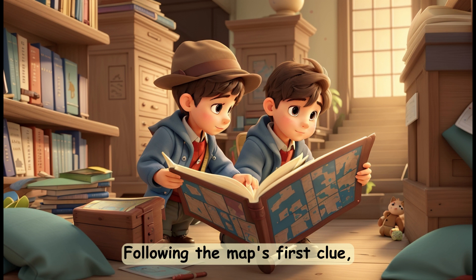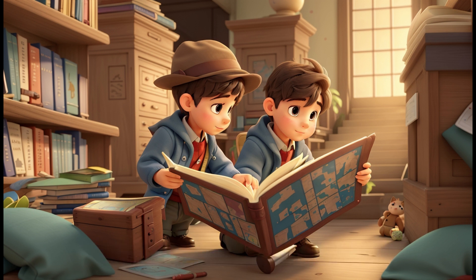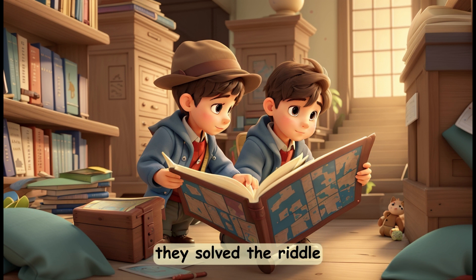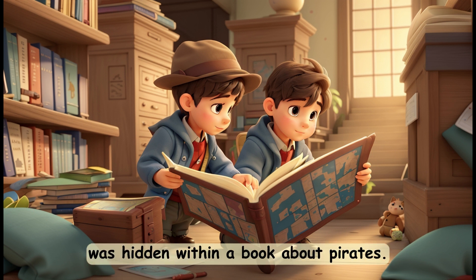Following the map's first clue, they found themselves at the old library. With Alex's sharp mind, they solved the riddle and discovered that the next clue was hidden within a book about pirates.